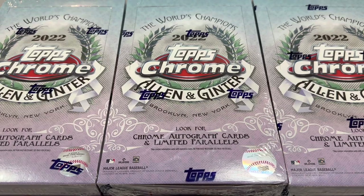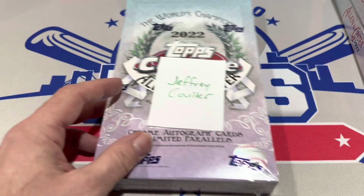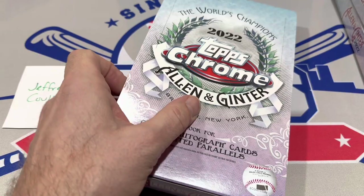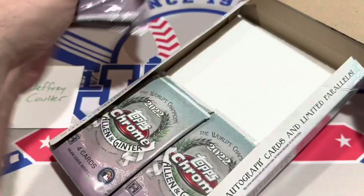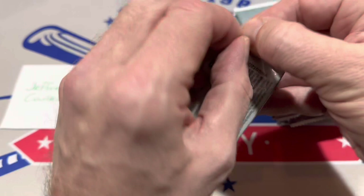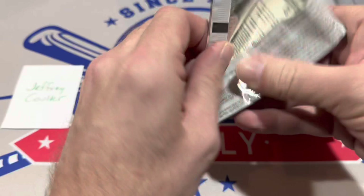We'll start things off with this first box for Jeffrey C. Good luck to you, Jeffrey. If you'd like to sponsor a video like this one, I post about five or six videos every week. The next round will be posted soon on our Patreon page along with all of our breaks. We do Box Wars on Saturdays, new release preview videos, and random Team Break Tuesdays.